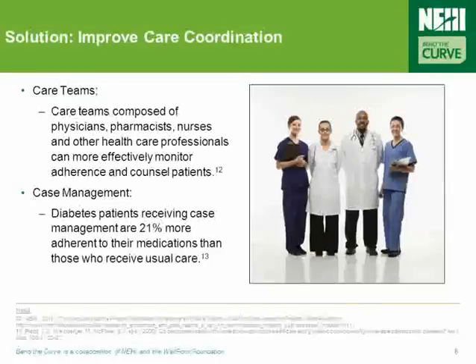Improving care coordination is central to addressing all seven of the waste topics identified in the Bend the Curve campaign, as well as many other issues in healthcare. However, improving care coordination is perhaps no more important anywhere than in addressing poor medication adherence, as care teams composed of physicians, pharmacists, nurses, and other healthcare professionals have been shown to more effectively monitor adherence and counsel patients. For example, diabetes patients receiving care management are 21% more adherent to their medications than those who receive simply usual care.